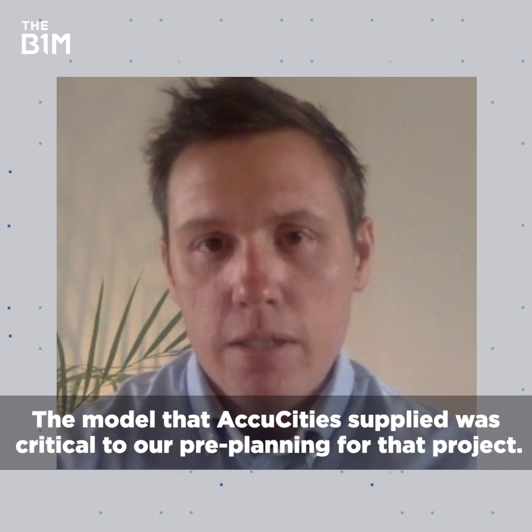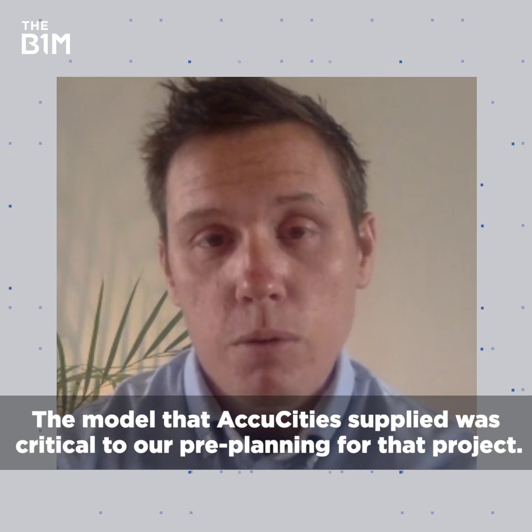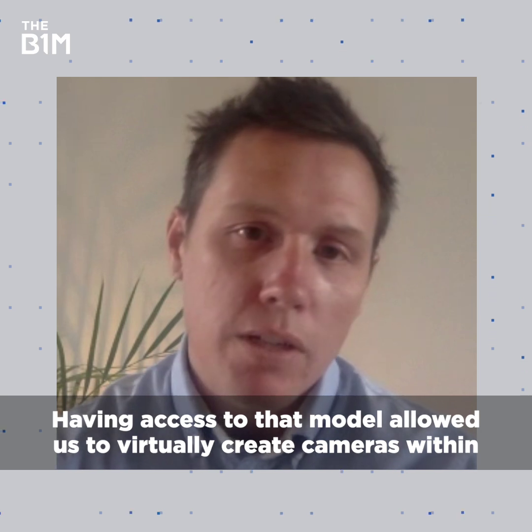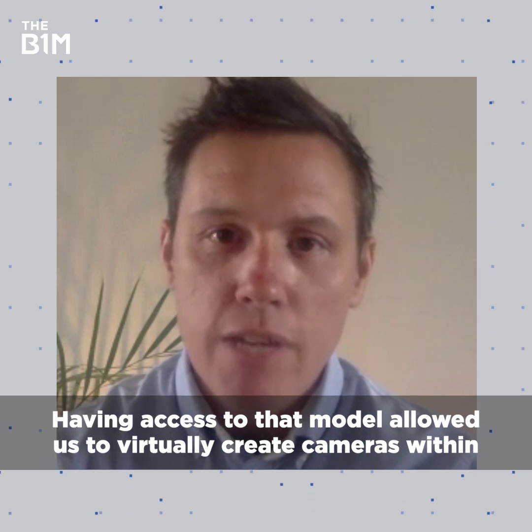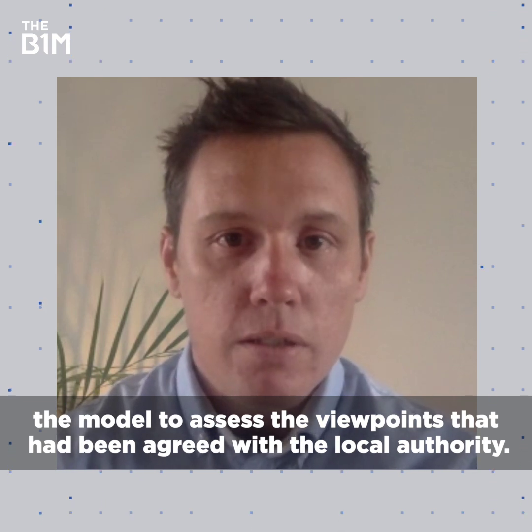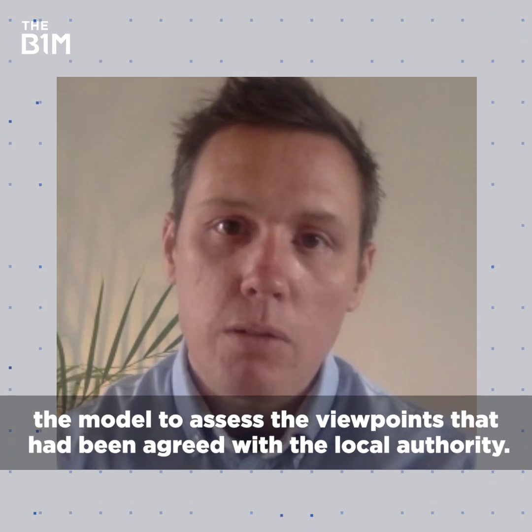The model that AccuCities supplied was critical to our pre-planning for that project. Having access to that model allowed us to virtually create cameras within the model to assess the viewpoints that had been agreed with the local authority.